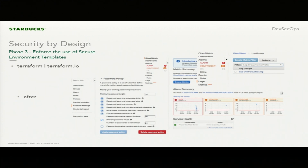As we're talking about infrastructure as code and security as code, this is an example of how we're doing this. The CIS benchmark for AWS is a hundred pages.